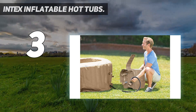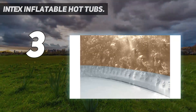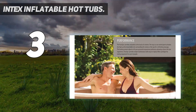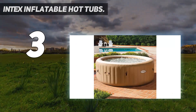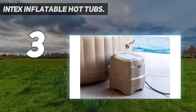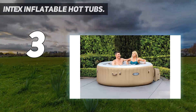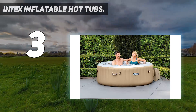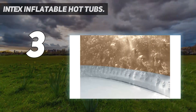Intex is well known for its use of bubble jets, fitting its top-rated model, the Pure Spa Jet and Bubble Deluxe set, with 140 individual bubble jets. These work together to provide a relaxing water-based massage, and while they aren't as powerful as the jets used on other models in our guide, for the money they're effective at soothing aches and pains. In short, if you don't have the space or budget for one of the models made by the very best hot tub brands featured above, yet you want in on the soothing spa tub action, an Intex inflatable hot tub is a smart choice.